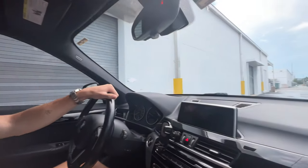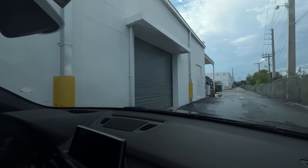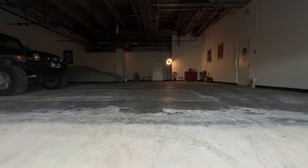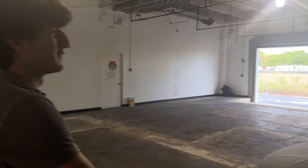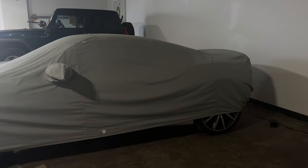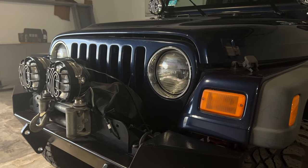Here we are — welcome to Enthusiast Auto Storage. We're a little light on customer cars right now since we're moving stuff around, but we've got a Lotus Evora — actually I think it's an Evora S — and a little early 2000s Jeep that's kind of kitted out over there.